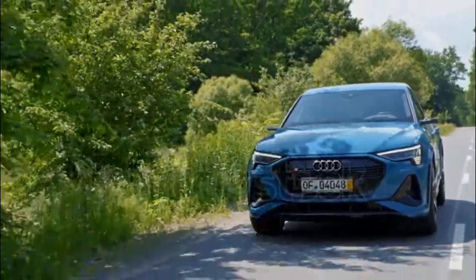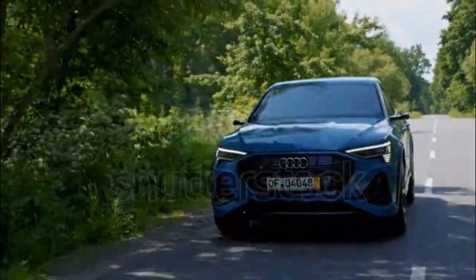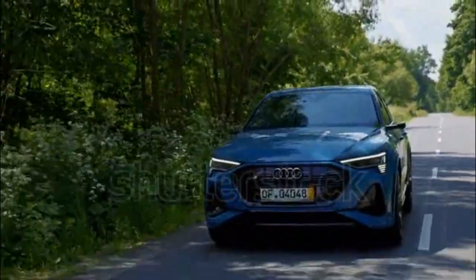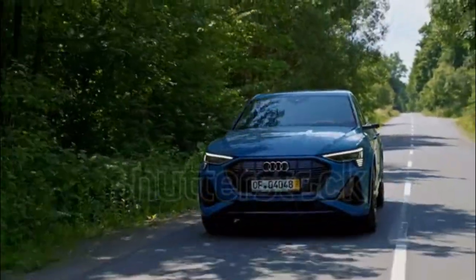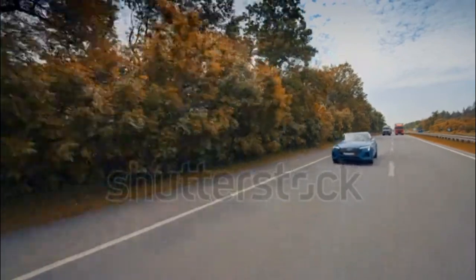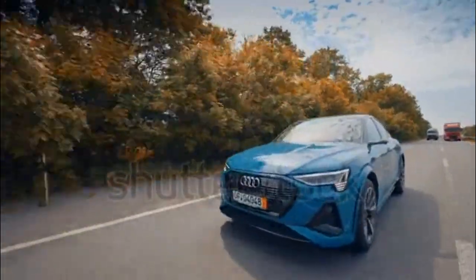What we think — score: 7 out of 10. The e-tron impresses roundly except in one critical area. Setting that issue aside, the e-tron looks bold, modern, and tasteful. There is little to fault in the interior, which is spacious, impeccably built, and loaded with futuristic tech.